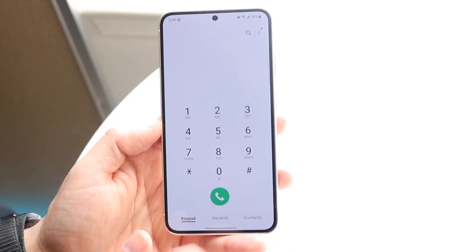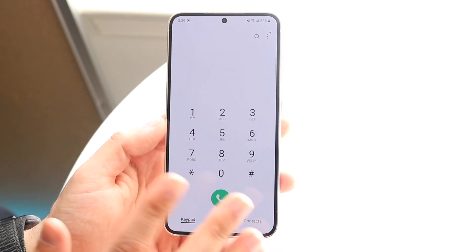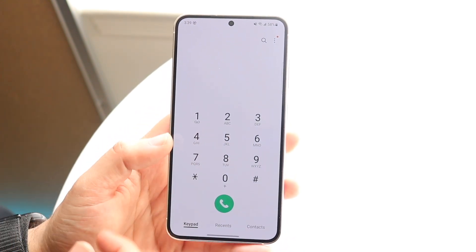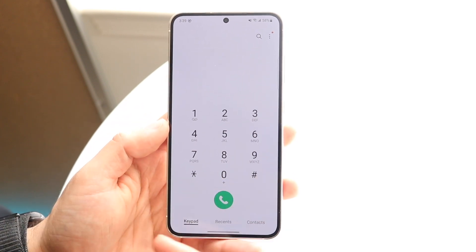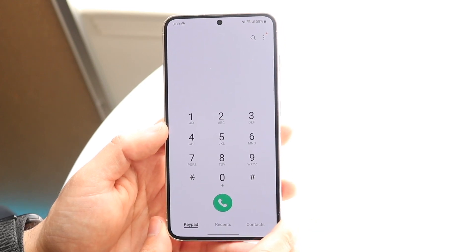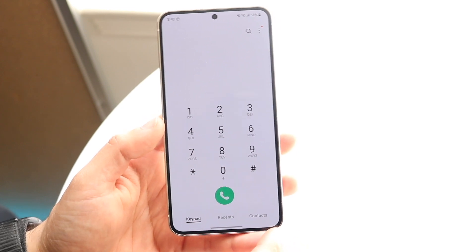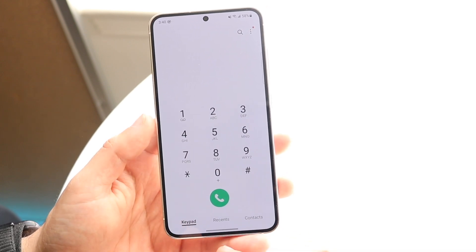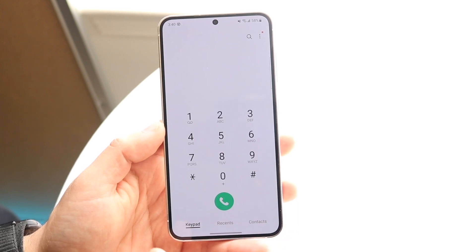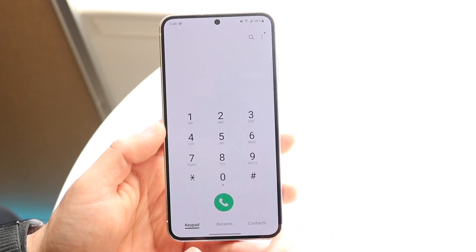If they don't have any signal on their side, it doesn't matter how many times you call — it's always going to go to voicemail. They may also have you blocked, or they may keep clicking the power button or canceling the call so it goes straight to voicemail. In rare cases, if they're already on a call, it can go to voicemail too. Usually the person is either denying the call, has you blocked, or has really bad signal — which is the most common reason.